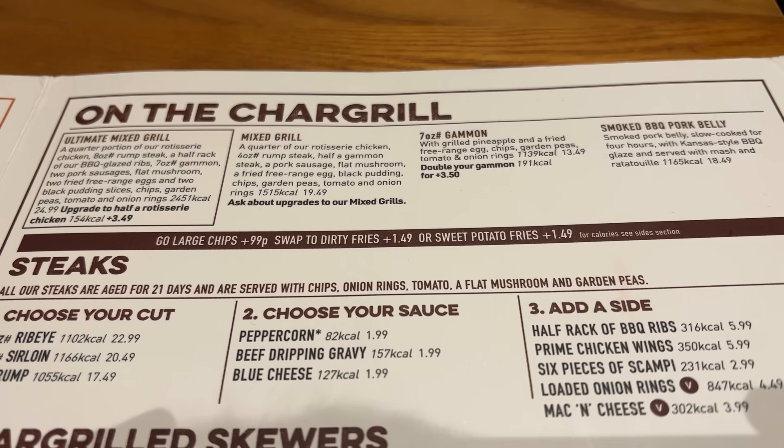I'm going to go for their mixed grill: a quarter chicken, four ounce rump steak ordered medium rare, half a gammon steak, a pork sausage, flat mushroom, fried free range egg, black pudding, chips, garden peas, tomato and onion rings. Quite an extensive range. That's £19.49 — not over the top for that quantity.